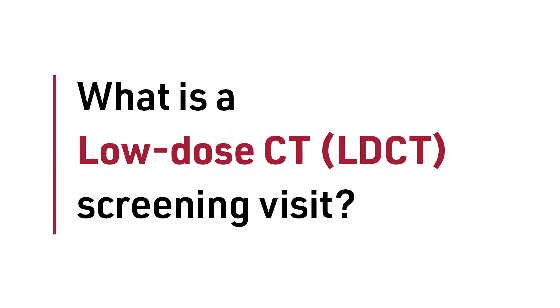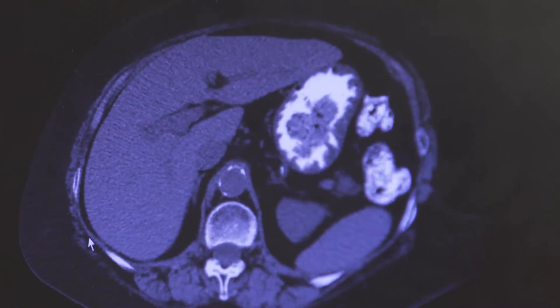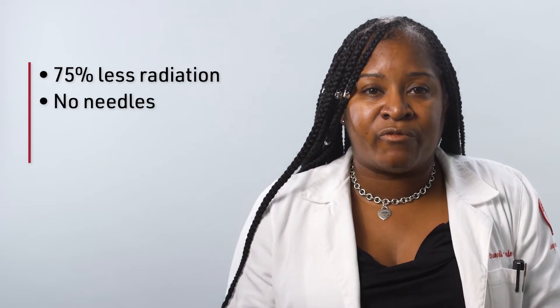A LDCT has been shown in multiple large studies to find lung cancers at an earlier stage and can save patients' lives. A LDCT scan is a preventive health check, like a mammogram or colonoscopy, that creates a detailed 3D picture of your lungs. While you will be exposed to a low dose of radiation during an LDCT scan, this type of scan uses 75% less radiation than a regular CT scan and does not require any needles.